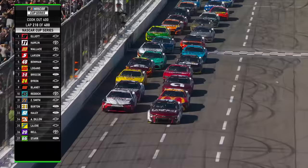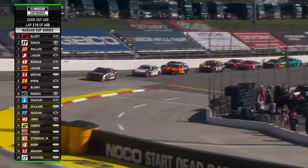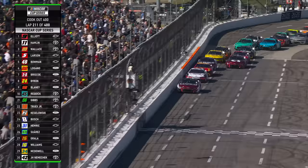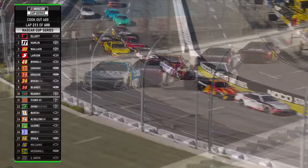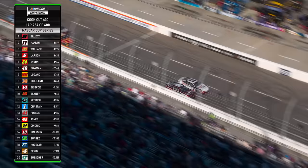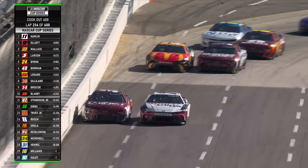Chase Elliott inside of Denny Hamlin. Bubba Wallace right behind Kyle Larson on the outside, second row — look at them, folks, they love it. Then Bowman, Logano, and Briscoe. The first of the cars that pitted is Martin Truex back in twenty-first. Chase Elliott still holding tough on the outside — Bubba Wallace slid, locked up the front. You saw that left front lock up. Hamlin may get the lead here and Kyle Larson may get third from Bubba Wallace — side by side, two by two, three by three.